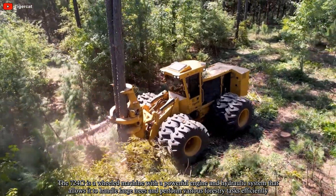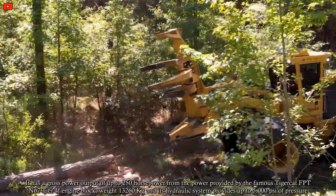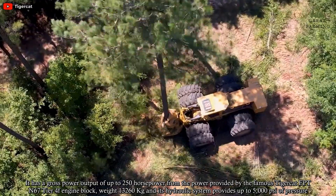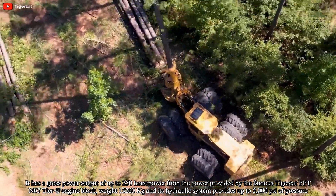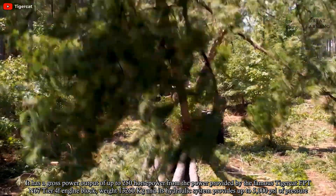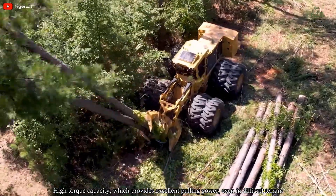The 724G is a wheeled machine with a powerful engine and hydraulic system that allows it to handle large trees and perform various forestry tasks efficiently. It has a gross power output of up to 250 hp from the TigerCat FPT N67 Tier 4F engine block, a weight of 13,260 kg, and its hydraulic system provides up to 5,000 psi of pressure.